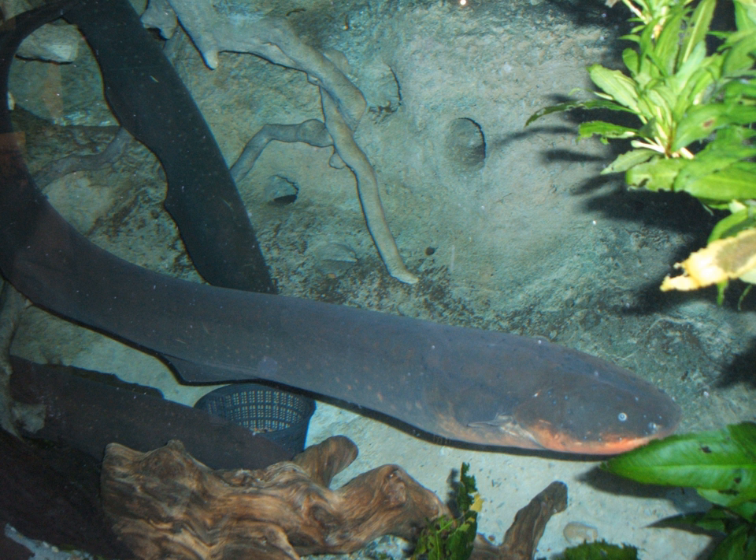Many fish such as sharks, rays, and catfishes can detect electric fields and are thus electroreceptive, but they are not classified as electric fish because they cannot generate electricity. Most common bony fish, including most fish kept in aquaria or caught for food, are neither electrogenic nor electroreceptive.